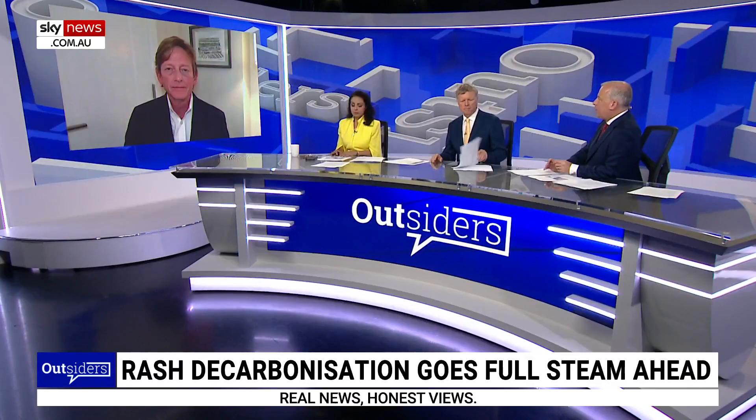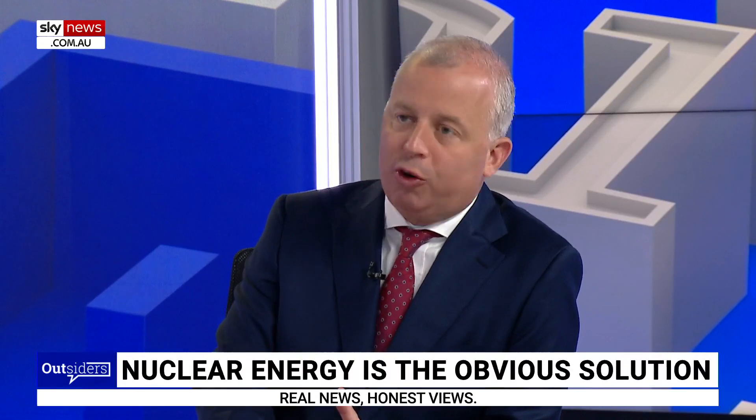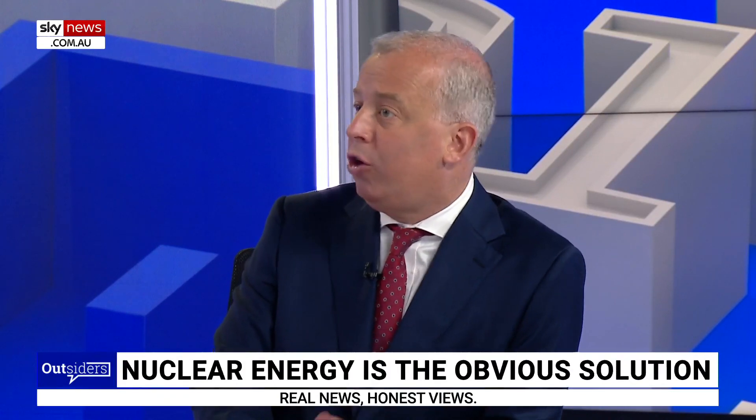Mike, tell us about some of the exciting developments in small reactor technology, particularly the program that Britain is looking at going down the road of building multiple small modular reactors and the amount of power they could get. How could that sort of thing be part of the Australian energy mix, which would also include coal, gas and renewables? Well, I think the first point is really important, James, that with small modular reactors, they can be part of the energy mix.